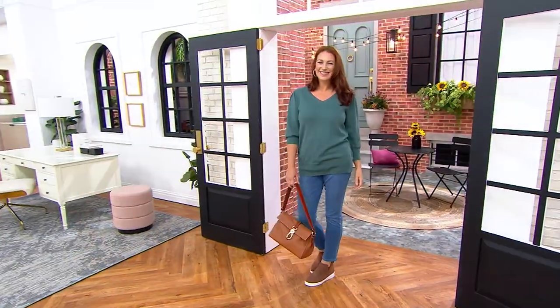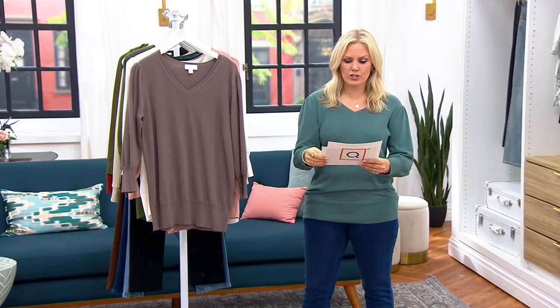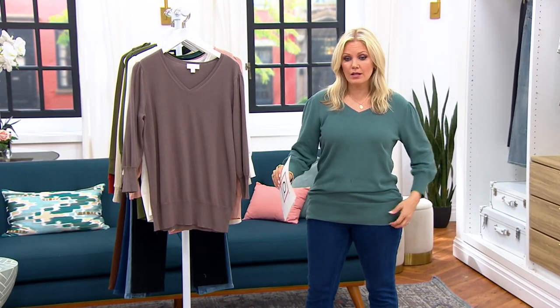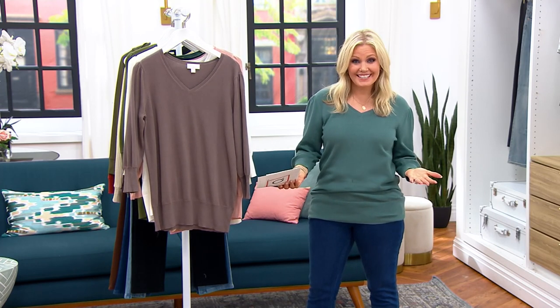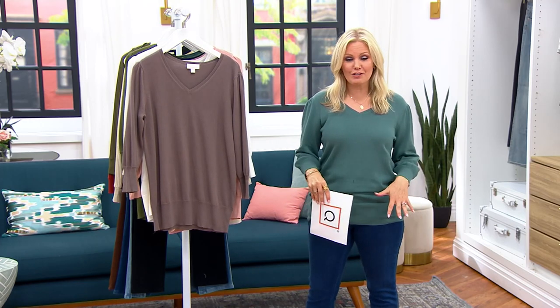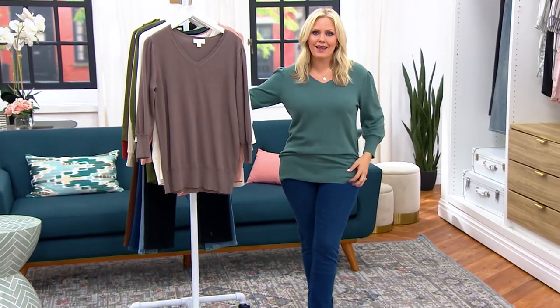It's an elevated essential. Ellen is 5'10" and she was in the medium; I'm 5'2" and a half and I am in the extra small. I think this with a pencil skirt would be gorgeous, or even a flowy maxi skirt for the fall with the boots. And we have some faux leather pants.